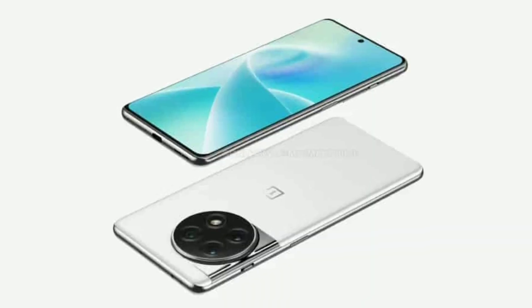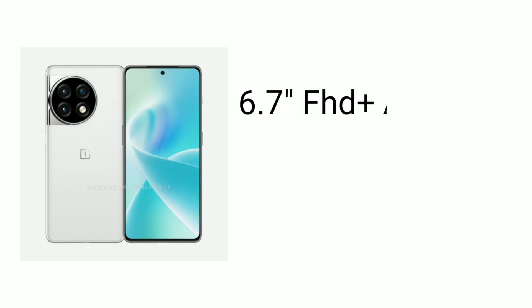It's the OnePlus 12. The display is 6.7 inches, full HD display. The refresh rate is 128Hz.